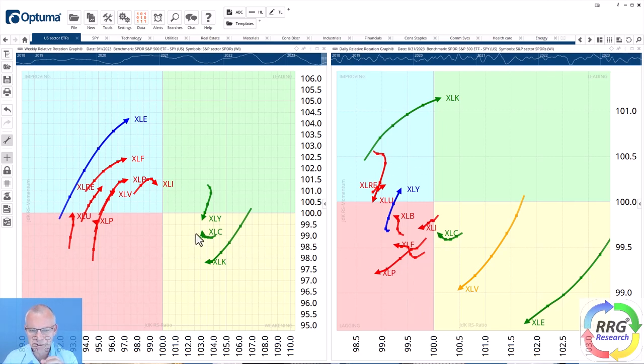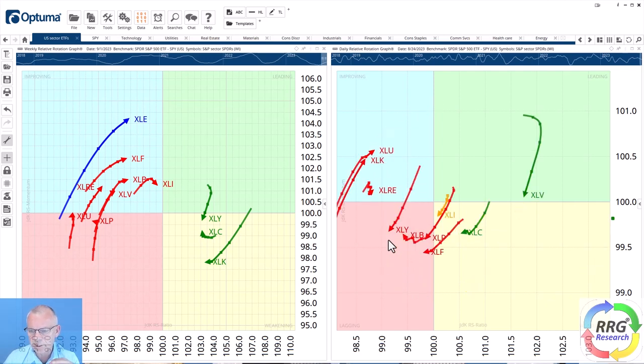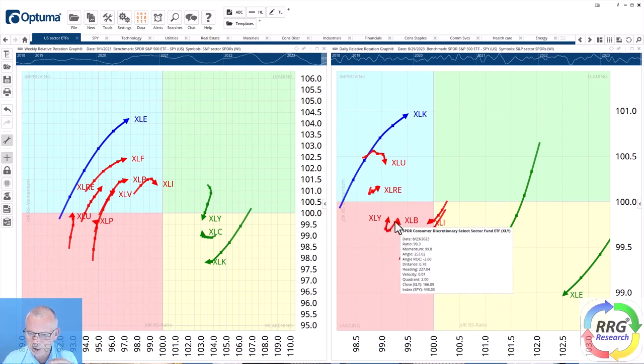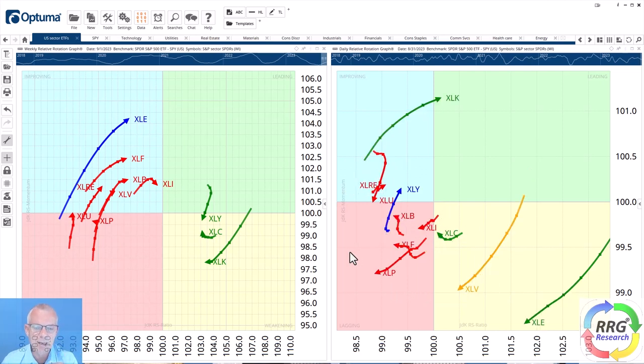The third sector is consumer discretionary. On the daily RRG, consumer discretionary is actually pushing into the improving quadrant and picking up strength. You can see the tail came down — that was a negative move — and now it's picking up again. The tail got shorter and shorter, went through the corner, curled back up, and is now actually accelerating back up. It needs more work than communication services and technology, but if XLY can maintain that short-term strength it's very likely it'll be able to turn that weekly tail back up.